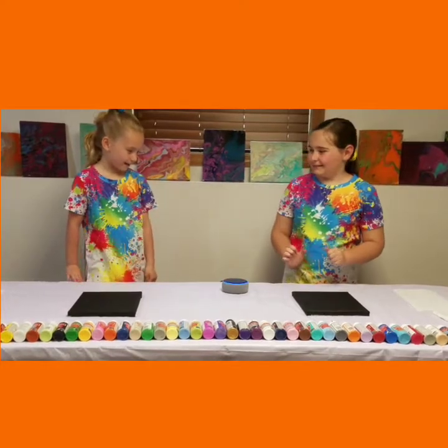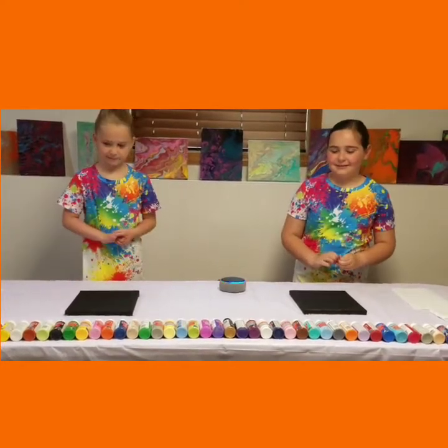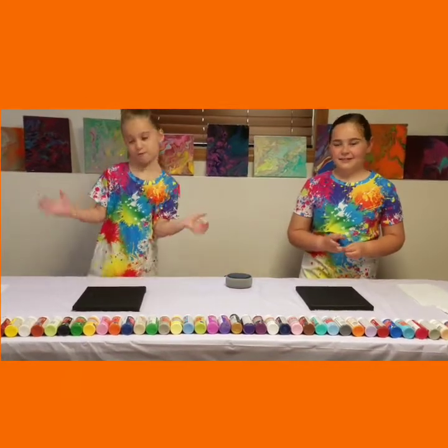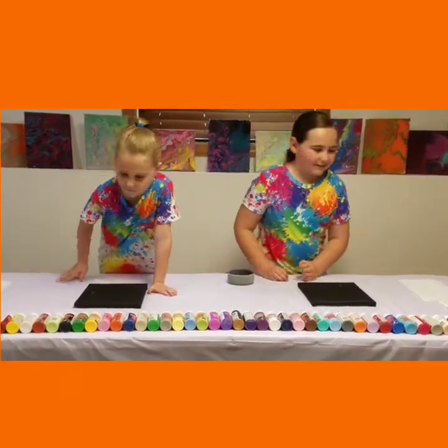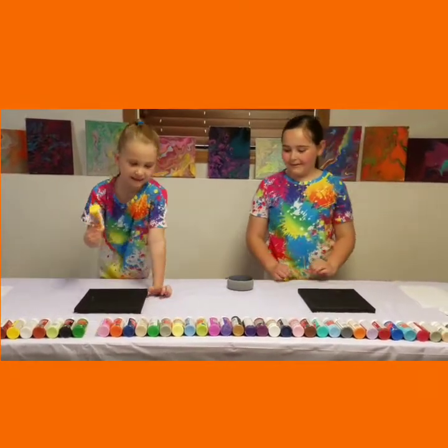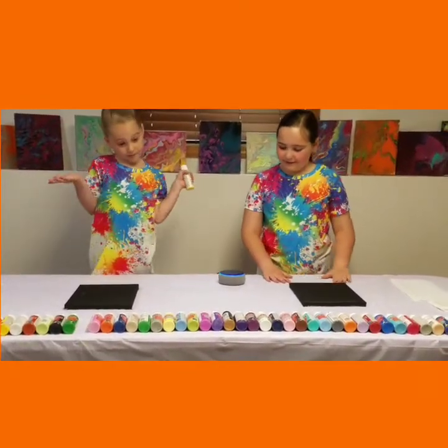Alexa, pick a color. Here is a color: mustard. I guess that's yellow. There's a lot of yellows — I'm going to keep this one. Alright, let me get my paint. It's not gold, but... Alexa, pick a color.